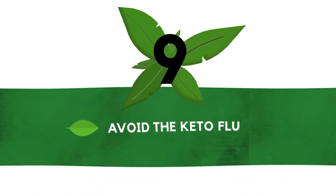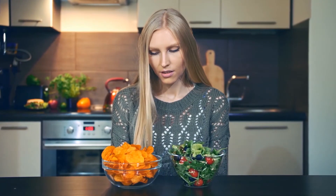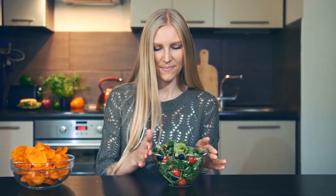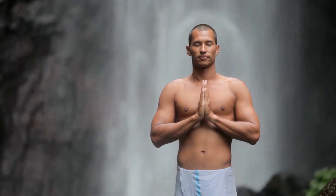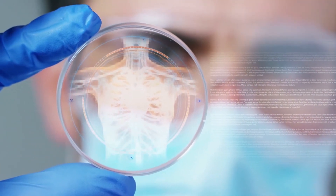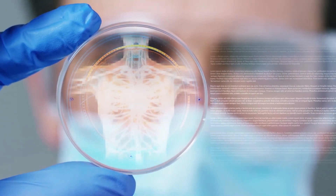Number nine: avoid the keto flu. Maybe you've heard of the keto flu, or maybe you've just experienced side effects of starting keto — it's one of the most common questions about the keto diet for beginners. As your body shifts its primary fuel source from glucose and carbohydrates to ketones and fat, it can take some time to adjust to this metabolic change. Ketosis also flushes out a lot of water stored in the body, which can cause your electrolyte levels to dip.